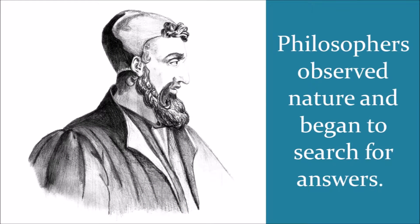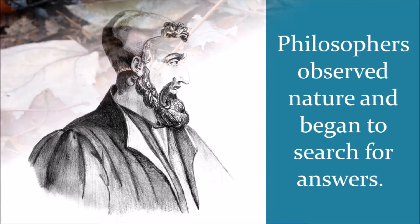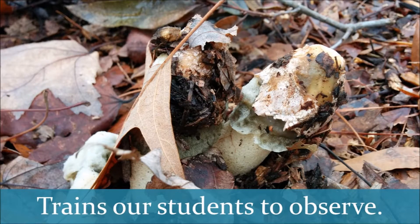The study of science began with philosophers observing things in nature that made them question why. As they began to seek for answers to their questions, science was born. Today, scientists still employ the power of observation daily, so it's important that we impart this skill into our budding scientists. And nature study can be one of the tools that we use to train them how to observe, because it teaches the student to slow down and really look and see all the science that is around them.